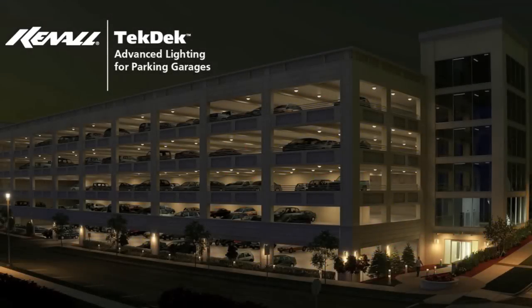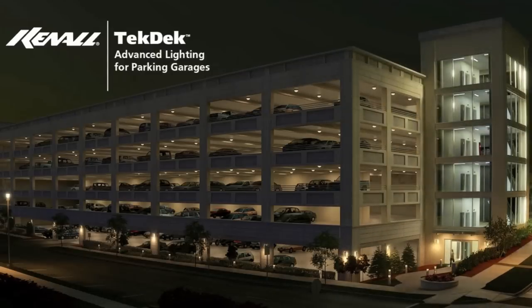In this typical parking garage application, Kenall's Tech Deck luminaires in the structure are in standby mode. Stairwells and landings are also in standby mode.